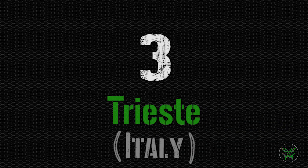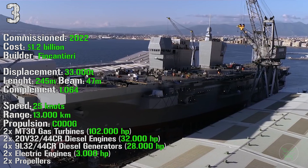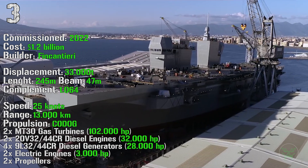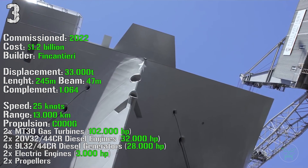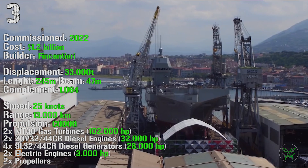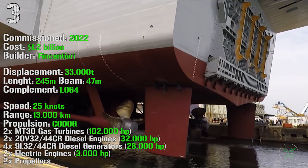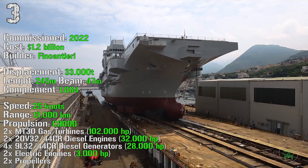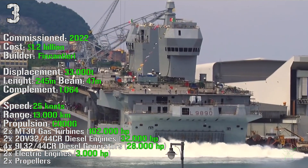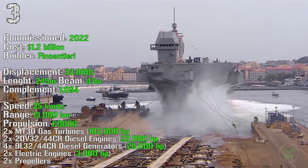We start the top 3 with the Trieste from Italy. The ship will be commissioned in 2022 with a cost of 1.2 billion dollars. It has a displacement of 33,000 tons, a length of 245 meters, and a beam of 47 meters. For the complement we have 1,064 people. It can reach a maximum speed of 25 knots and a maximum range of 13,000 kilometers. For the propulsion we can find a combination of diesel or gas — two gas turbines with 102,000 HP, two diesel engines with 32,000 HP, four diesel generators with 28,000 HP, and two electric engines with 3,000 HP.